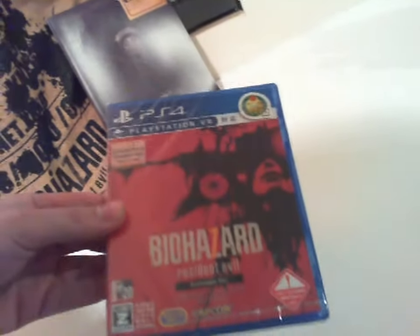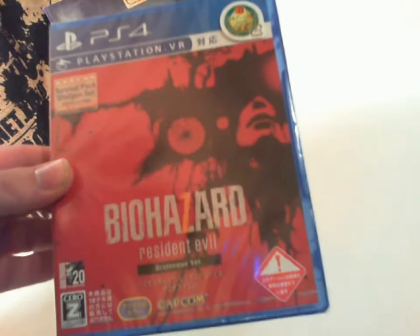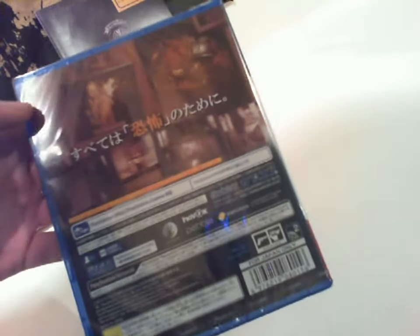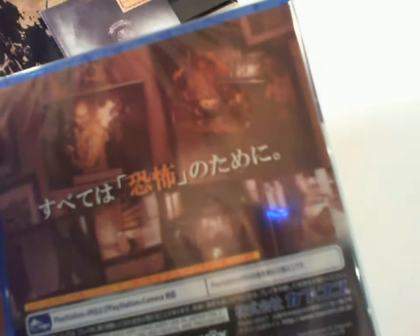So let's start with the game. The Japanese version definitely has a brighter, more interesting box art. Also, this is the grotesque version of the game which is the most graphic version you can get in Japan. It's still fucking censored though. I like how they showcase the screenshots like framed photographs hanging on the mansion wall. It's the little things in life.